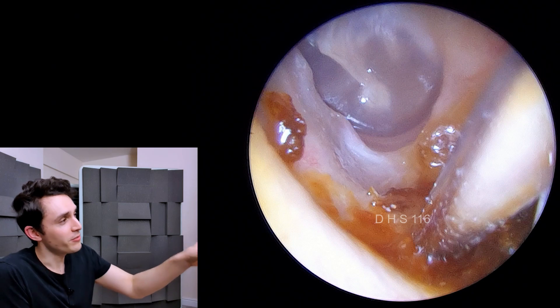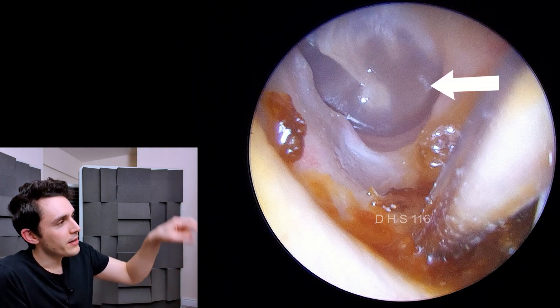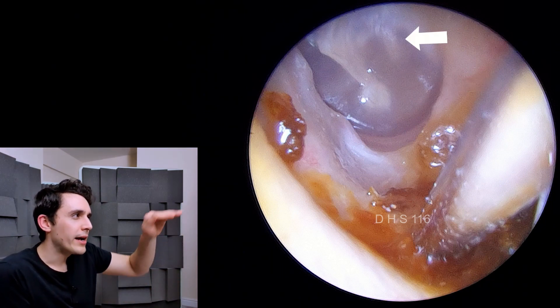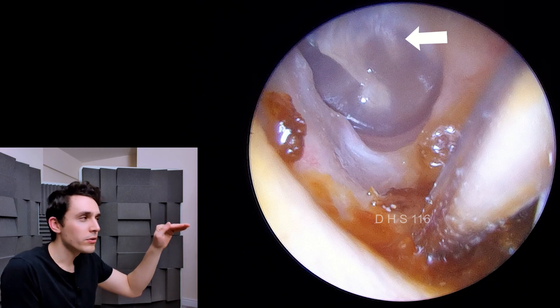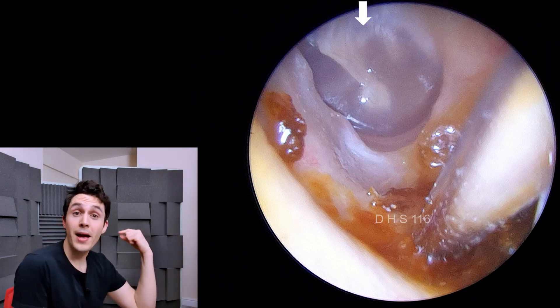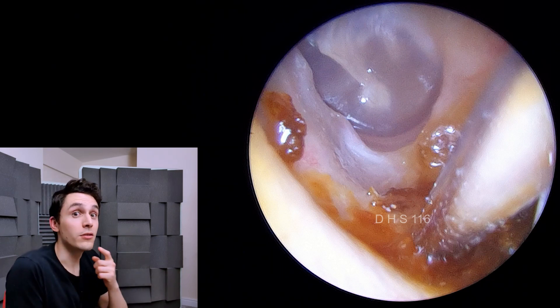What's actually nice about this eardrum is that it's kind of semi-translucent, so you can see the arm of the incus hanging down, and also there's that kind of pale white line going across — that's probably the chorda tympani, which is a nerve that runs across the backside of the eardrum and supplies taste to the front two-thirds of the tongue.